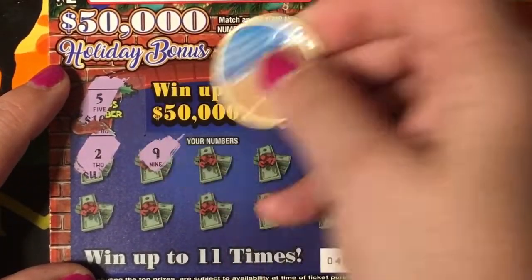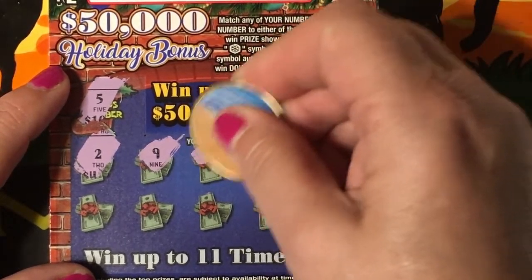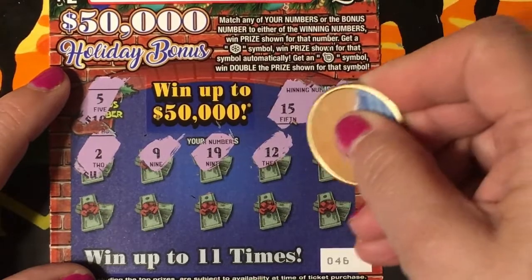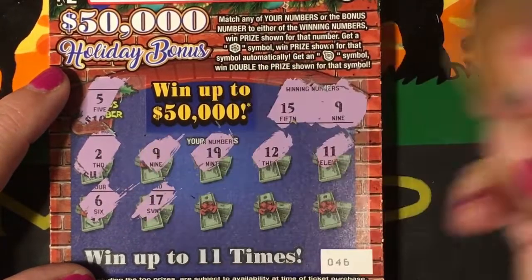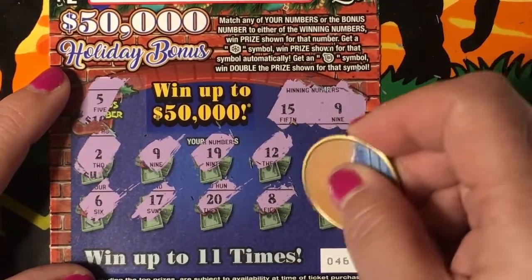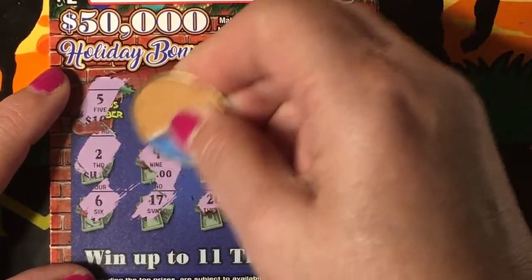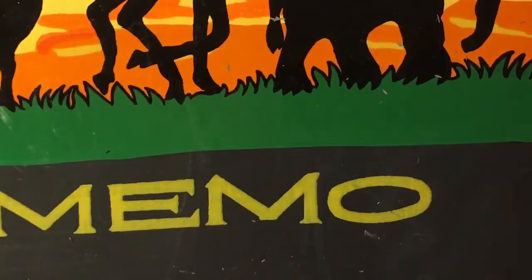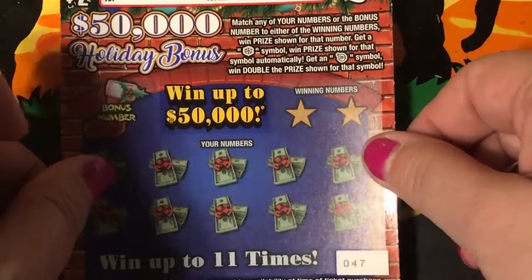Number two, a nine — so we have another winning ticket. I won't be able to enter the drawing on this one either. The numbers are 19, 12, 11, 6, 17, 20, 8, and 3 — only one matching number. We have two dollars. Not much.